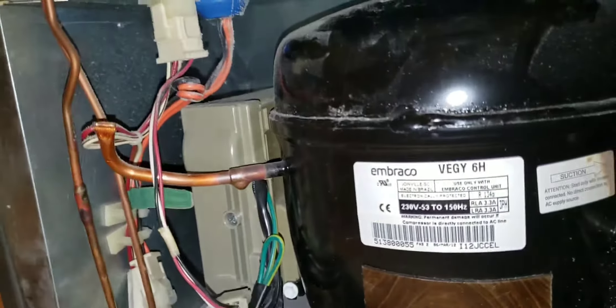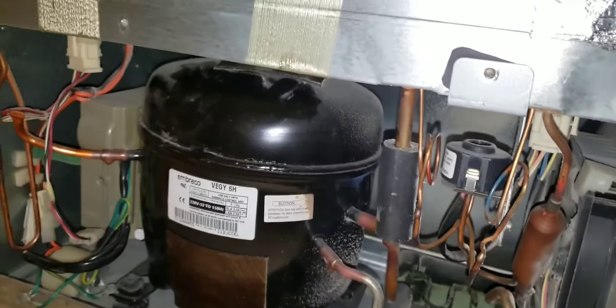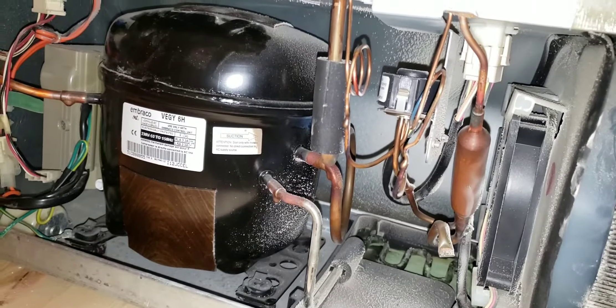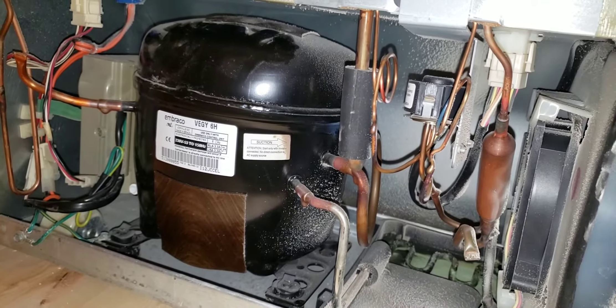Unplugged the refrigerator, then plugged it back in and resupplied 115 volts. The refrigerator has been plugged in for approximately one minute.